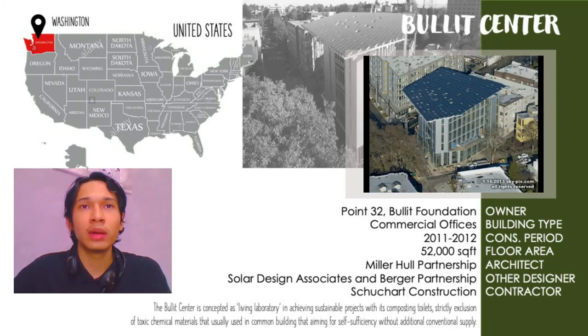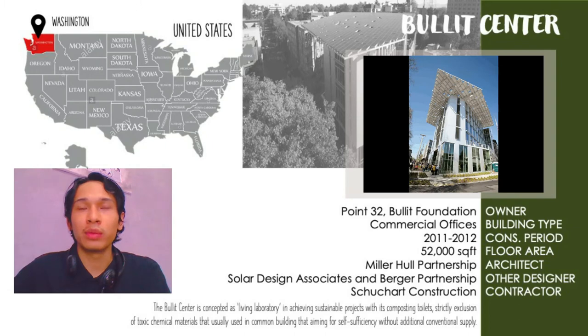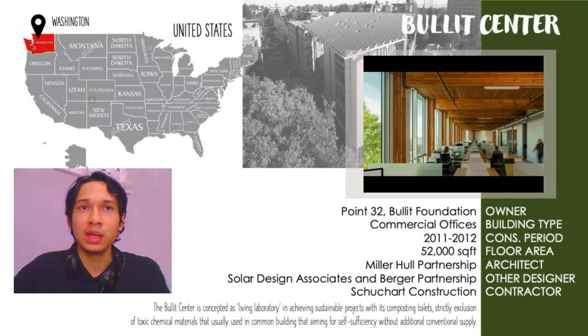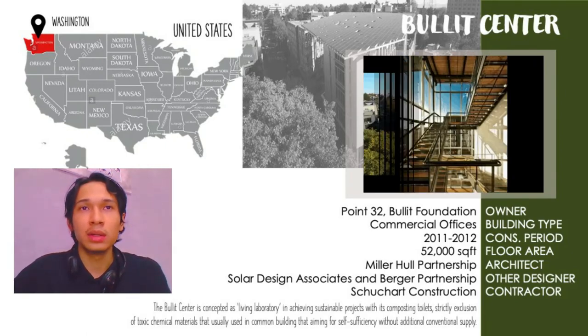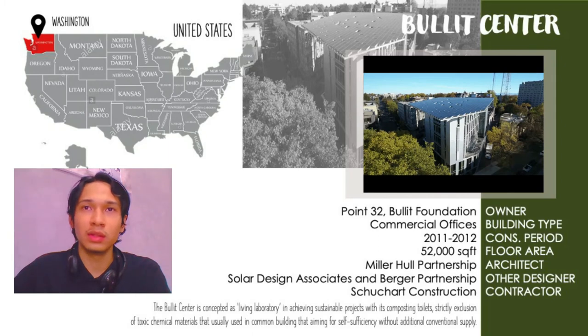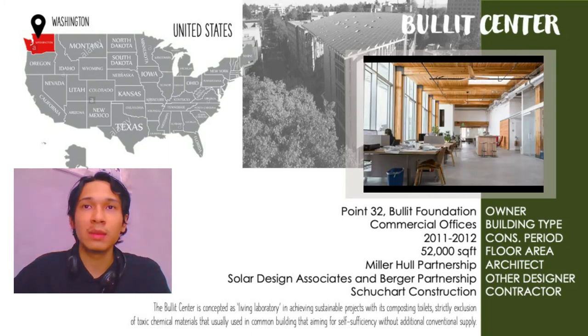It was designed with a 250-year lifespan and produces nearly 30% more energy than is needed to operate the whole building, from a massive array of solar panels on its roof. As a result, it is one of the largest net positive energy buildings, at a cost of 30 million US dollars.